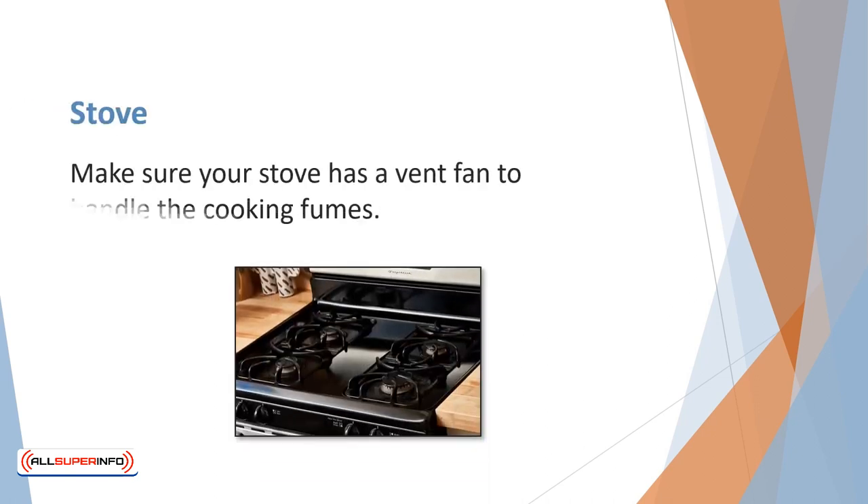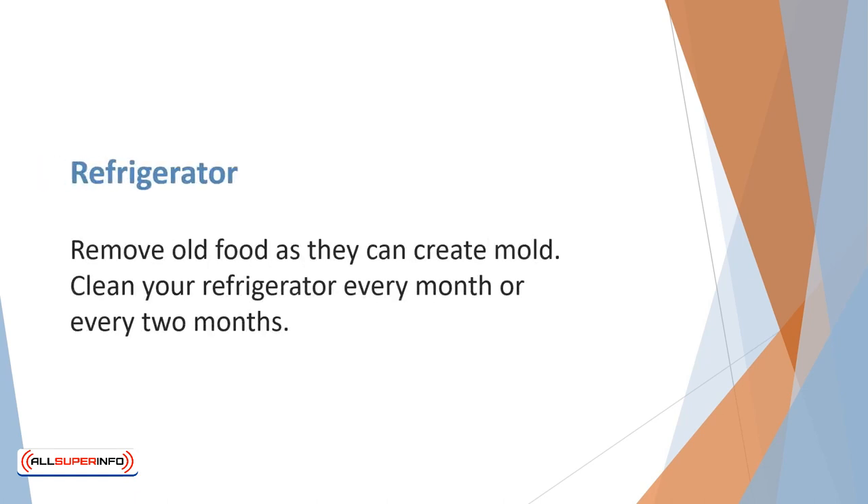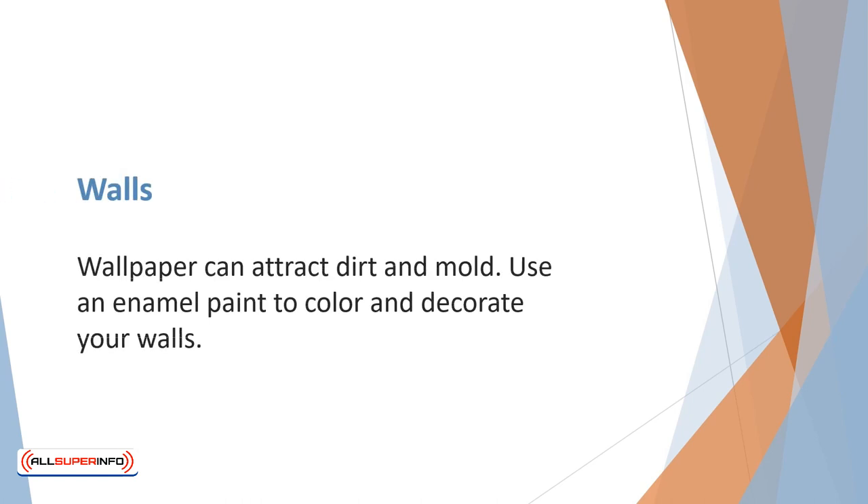Make sure your stove has a vent fan to handle cooking fumes. Wash your dishes after you use them, and wipe down the faucet and entire sink to remove any germs and mold. Remove old food, as it can create mold.